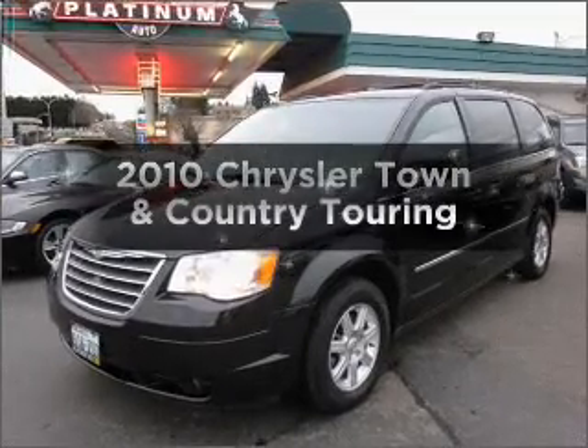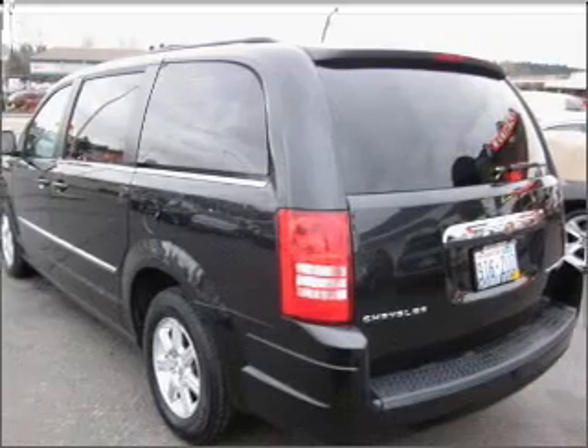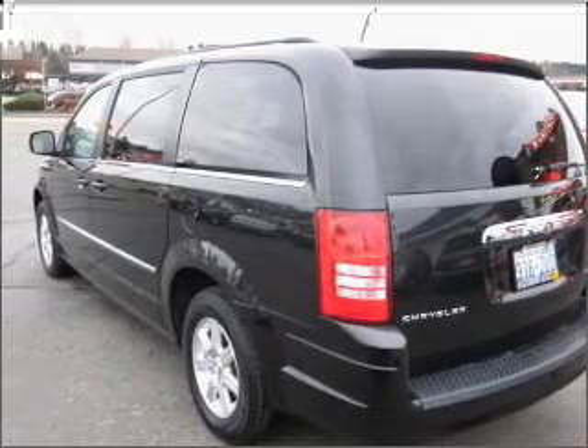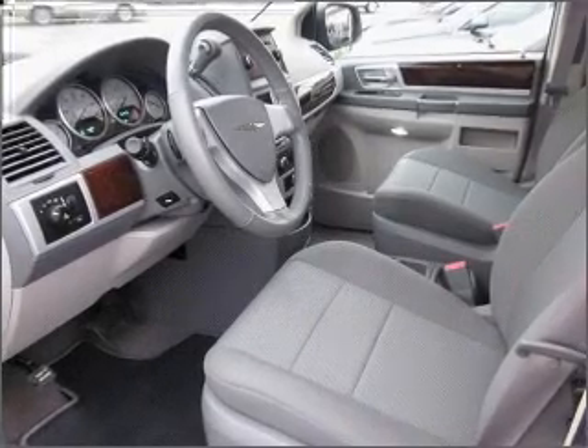Imagine yourself in this 2010 Chrysler Town & Country. This is the set of wheels you've been looking for, with a solid 6-cylinder engine that responds smoothly to its automatic transmission. Stand out from the crowd with premium wheels.